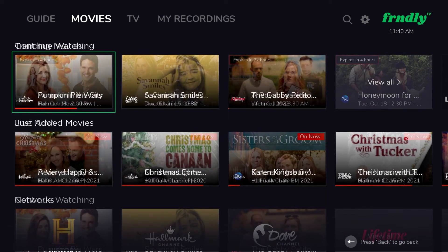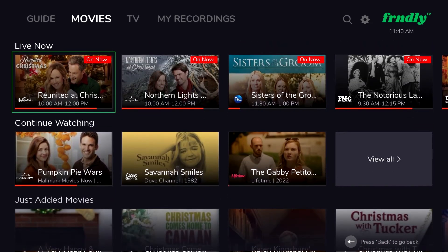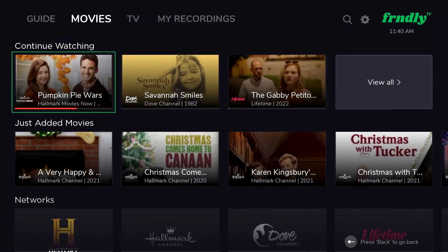If you need to stop a movie before it's over, your spot will be saved and your movie will be saved in this continue watching menu in either your TV shows tab or your movies tab.